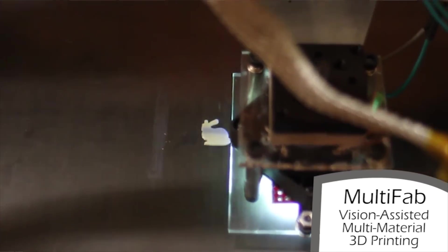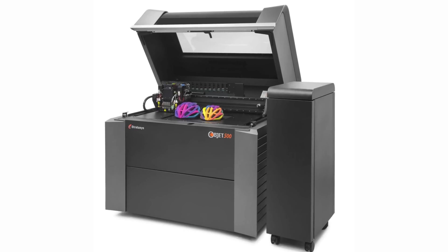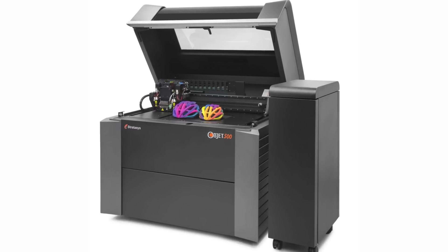3D printers aren't exactly the Star Trek replicators that we'd hoped for — but at least not yet. The new multi-material printer developed by MIT can spit out up to 10 different materials in one single print job. Now by comparison, some commercial multi-material printers already exist, but at over $250,000 each, they aren't exactly affordable. The MIT printer, on the other hand, was built for around $7,700, so a commercialized version would probably come at less than 10% of the price of the existing systems.